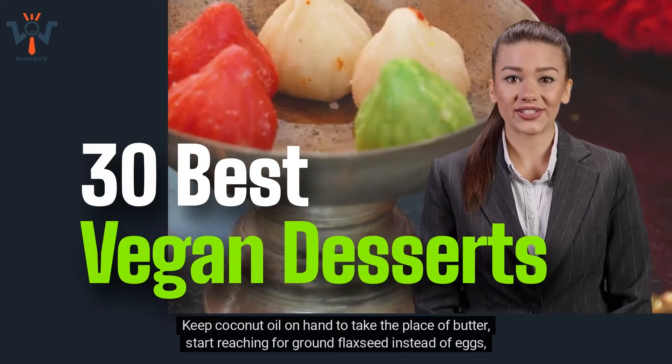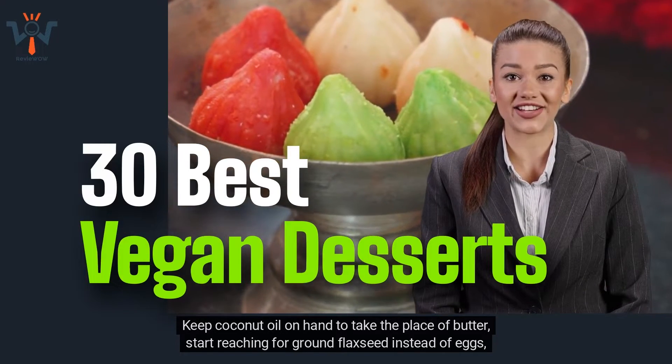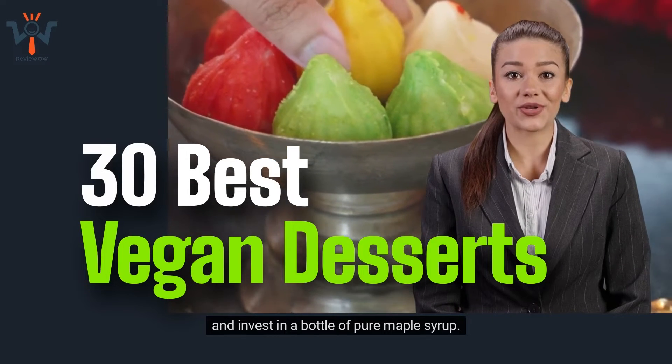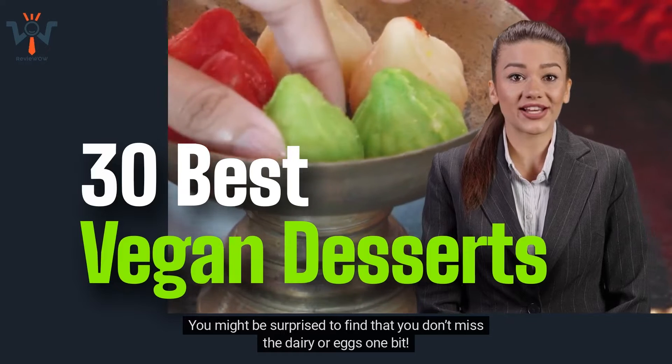Keep coconut oil on hand to take the place of butter, start reaching for ground flaxseed instead of eggs, and invest in a bottle of pure maple syrup. You might be surprised to find that you don't miss the dairy or eggs one bit.